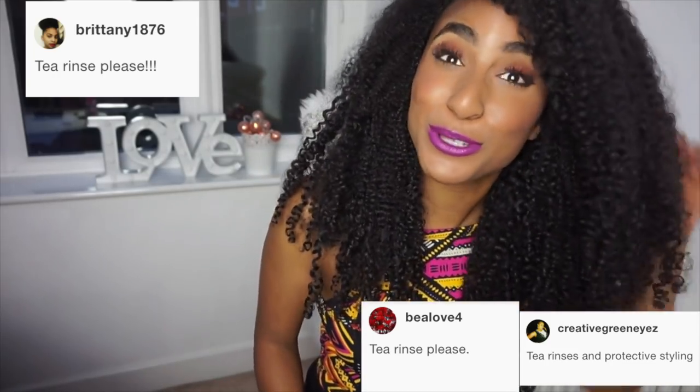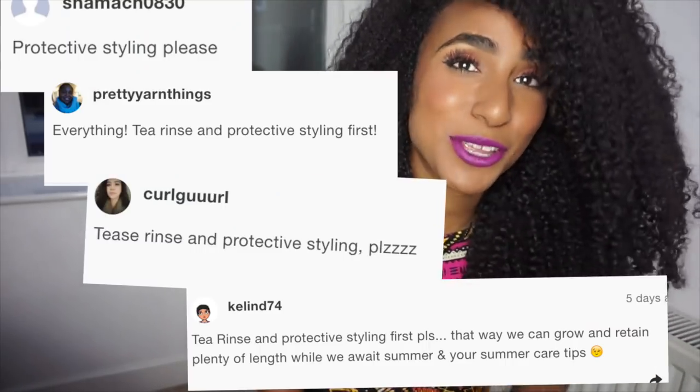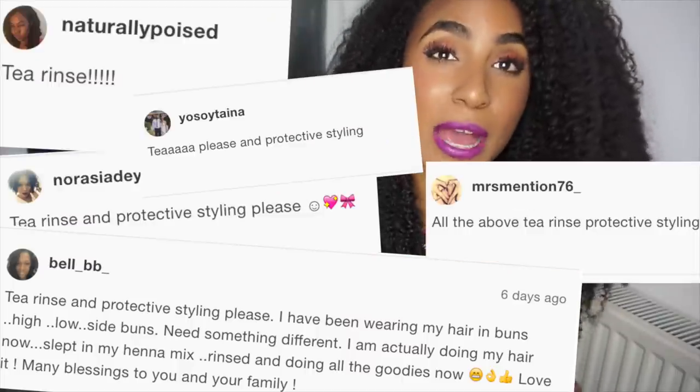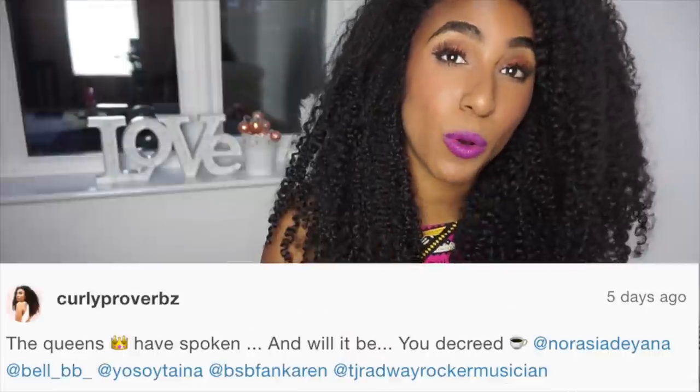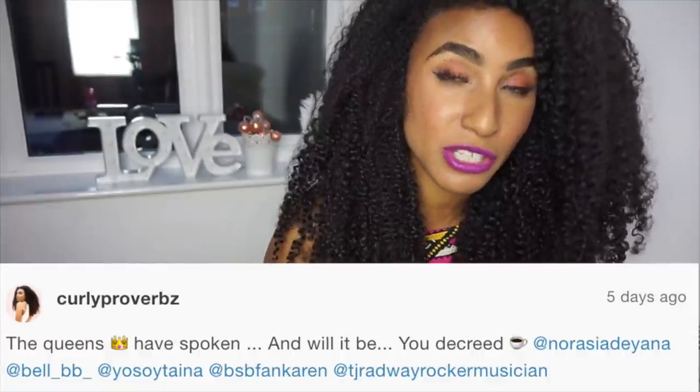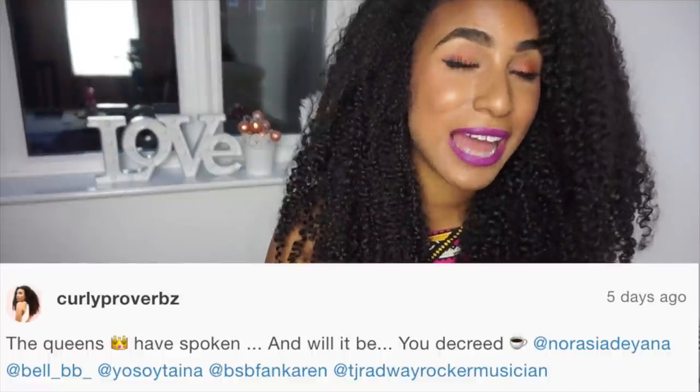I could not ignore it. So many messages saying, can you do a tea rinse video, please? So in this video, I'm going to be showing you how I use the tea and oils to twist my hair and keep my hair intensively nourished and moisturized and protected.